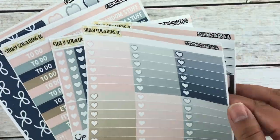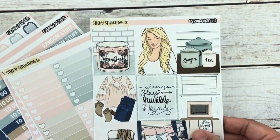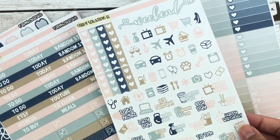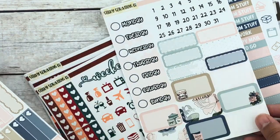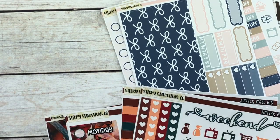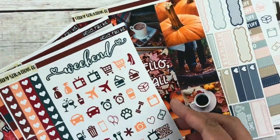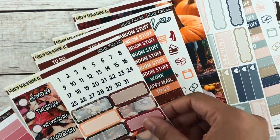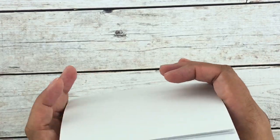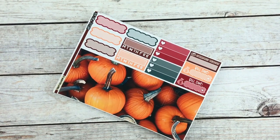We have this sheet right here — very pretty full boxes. The print quality is very nice. Moving on to the second set, this is a photo kit that turned out really pretty. I'm excited to plan with these.